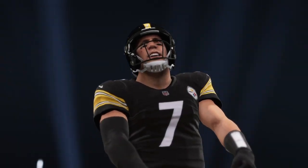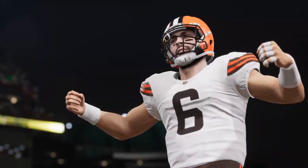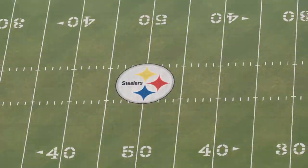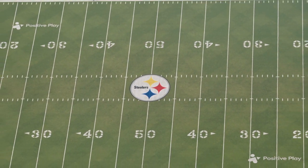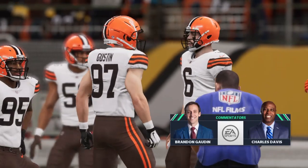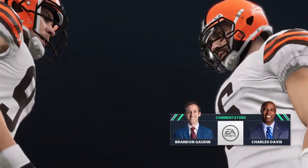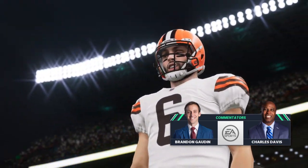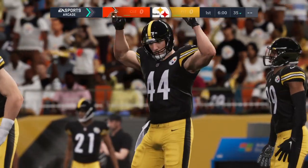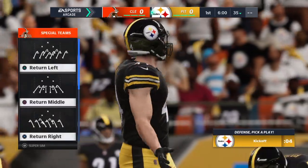We'll see Ben Roethlisberger and the Pittsburgh Steelers taking on Baker Mayfield and the Cleveland Browns. We're at the confluence of the Ohio, Allegheny, and Monongahela Rivers at Heinz Field in Pittsburgh, PA. This was the scene just a few moments ago as the Pittsburgh faithful were fired up by the hometown Steelers taking the field, all set to match up with the Cleveland Browns.